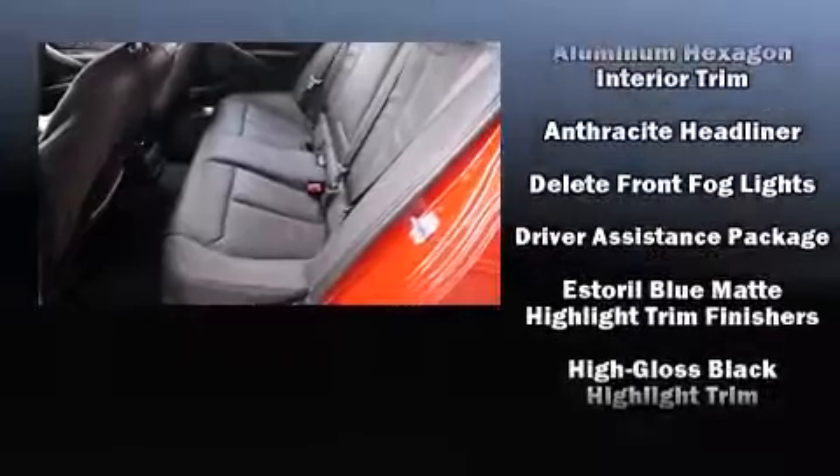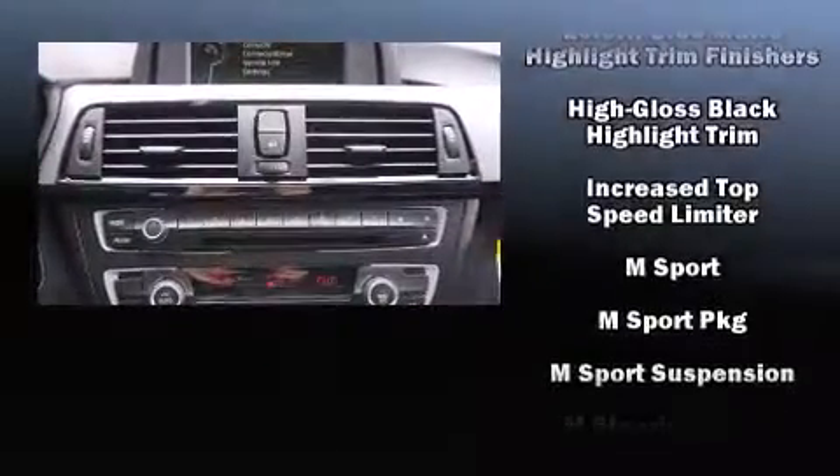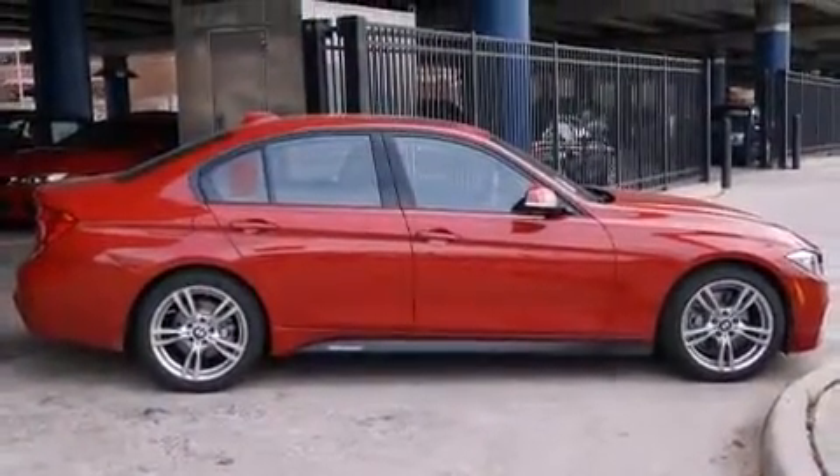BMW ensures the safety and security of its passengers with equipment such as head curtain airbags, brake assist, anti-whiplash front head restraint, ignition disabling, an emergency communication system, and four-wheel disc brakes with ABS.